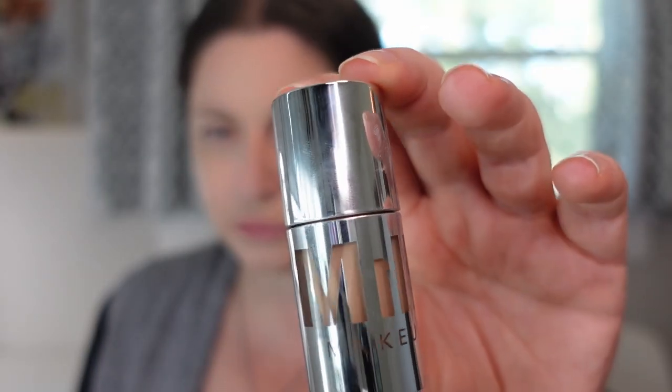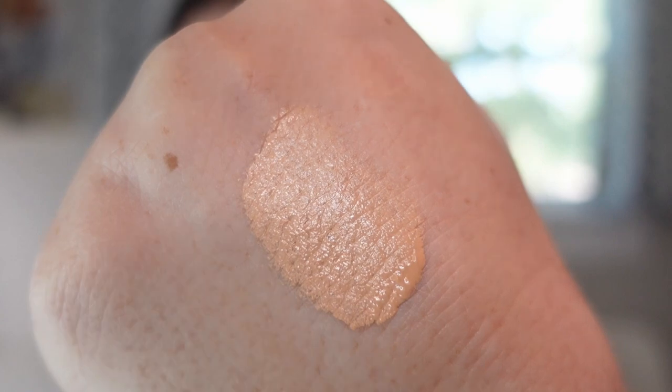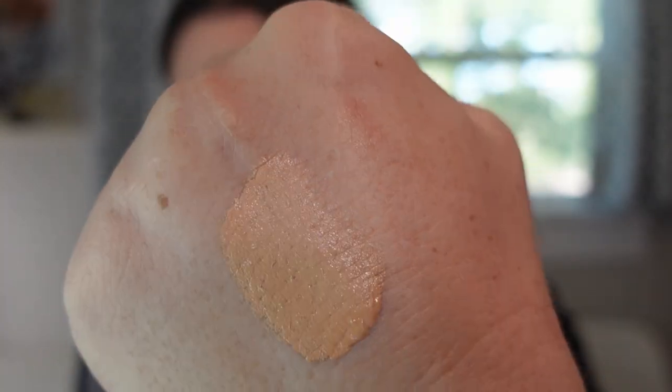Moving on into concealers. The first is from Milk Makeup — the Future Fluid All Over Cream Concealer in shade 7NW. This was a hot release from Milk. When I first tried it, it had a slightly stiffer formula and I worried the dry-down time was too quick. But with a little extra pressure, it turns into a beautiful semi-radiant concealer offering medium coverage that never creases on me. Give me medium coverage, don't crease, don't fade in five minutes — this nails all of that. So so good.